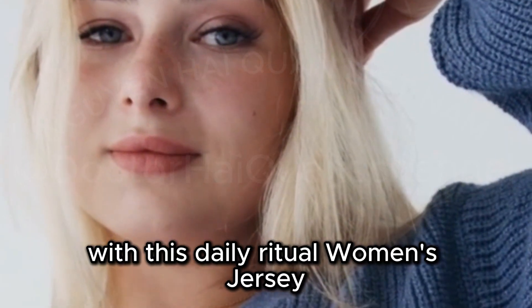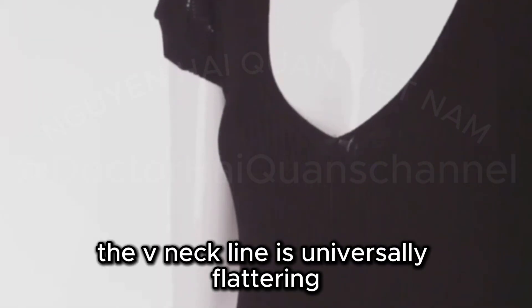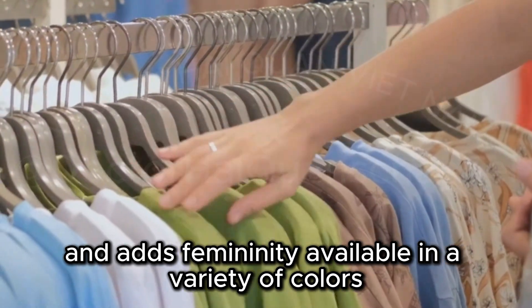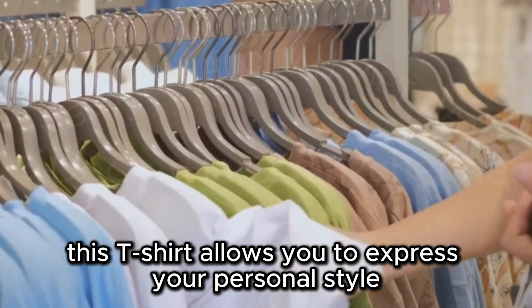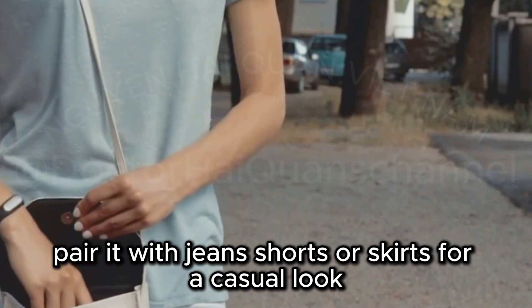Comfort meets style with this Daily Ritual Women's Jersey Short-Sleeve V-Neck T-Shirt. The V-neckline is universally flattering and adds femininity. Available in a variety of colors, this t-shirt allows you to express your personal style. Pair it with jeans, shorts, or skirts for a casual look.